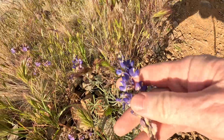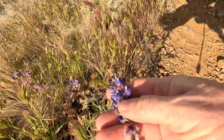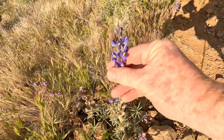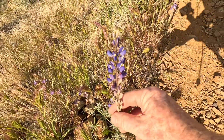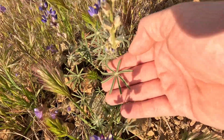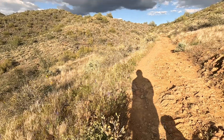We're starting to see some of these beautiful purple or blue lupine flowers, which just stand up in these beautiful stalks like this. And they have cool star-shaped leaves. Hopefully we'll find some more cool flowers as we go.